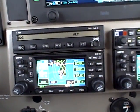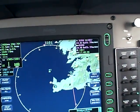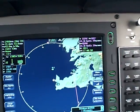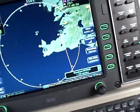369 Sierra Tango, expect further descent shortly. You will be number two behind a FK50 which is now about your 9 o'clock, 10 miles, just descending through 5000.